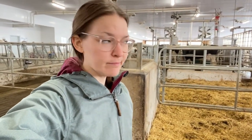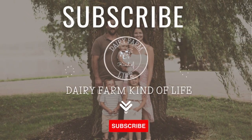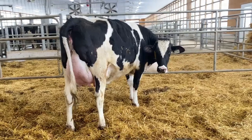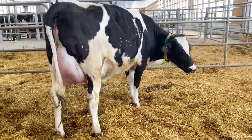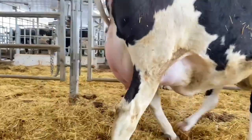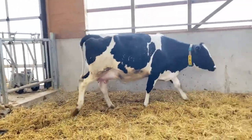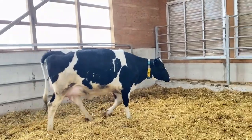We have a heifer here that's ready to have her first calf any day now. I'm going to show her to you and show signs of how we know she's ready. Here she is — you can see by her udder back here that she is very engorged and full, and that's basically the main sign we know that she's ready to calve any time now.